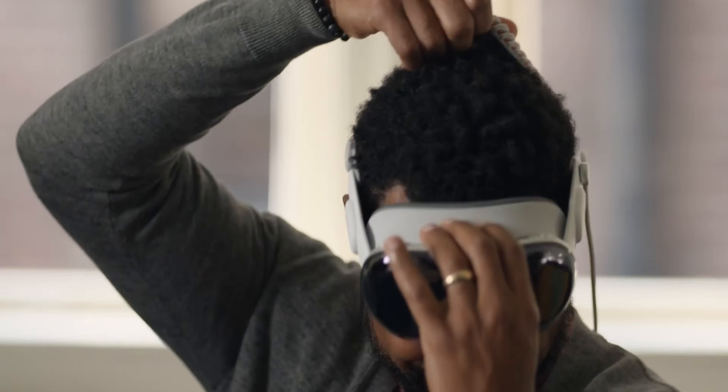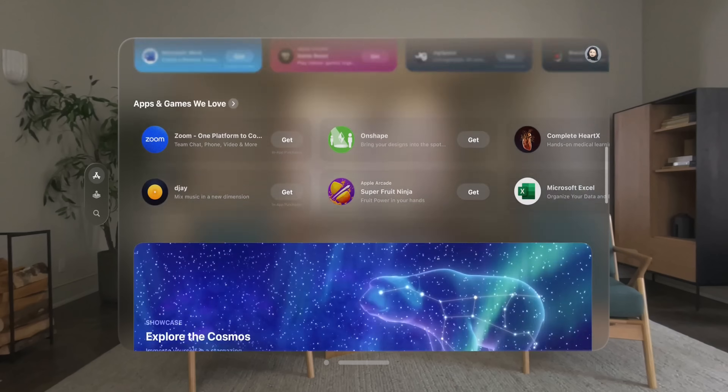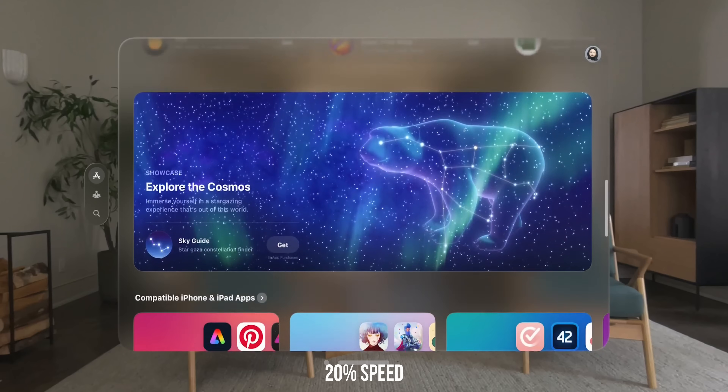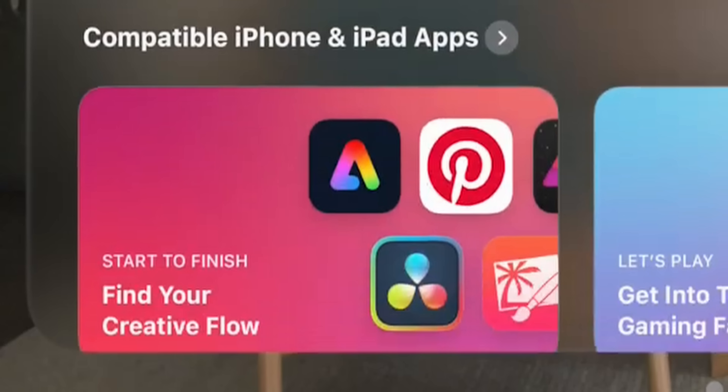The first one is very quick, near the end of the video. The host announces that there will be over a million apps day one in a brand new version of the App Store specifically designed for Vision Pro. As the graphic scrolls down the interface, we can just catch a glimpse of compatible iPhone and iPad apps. The first category is creative — and what do we see right there? The DaVinci Resolve logo.